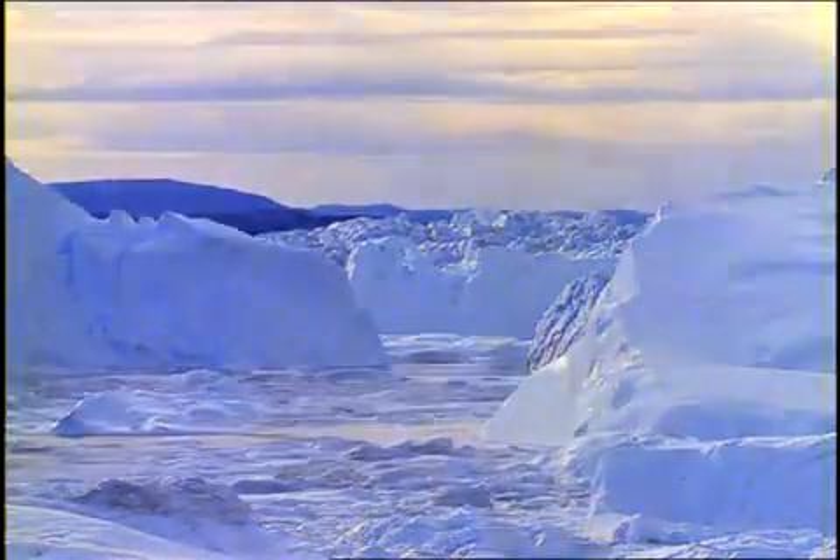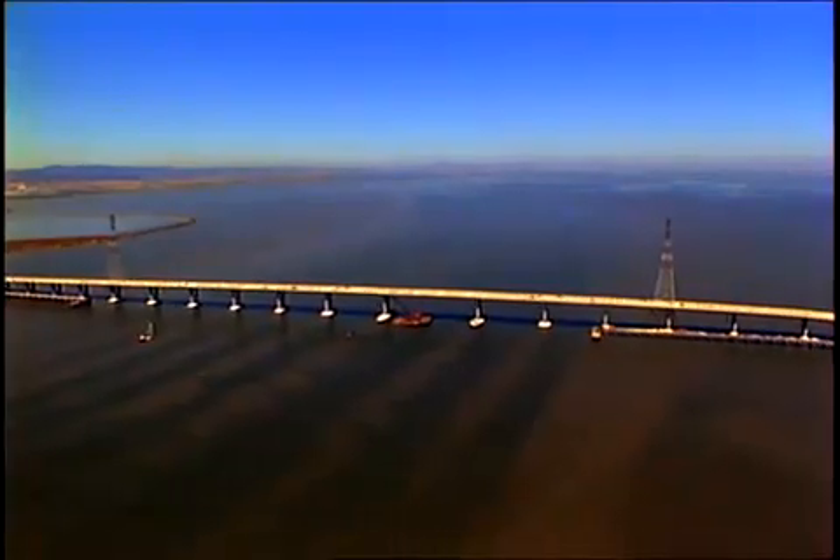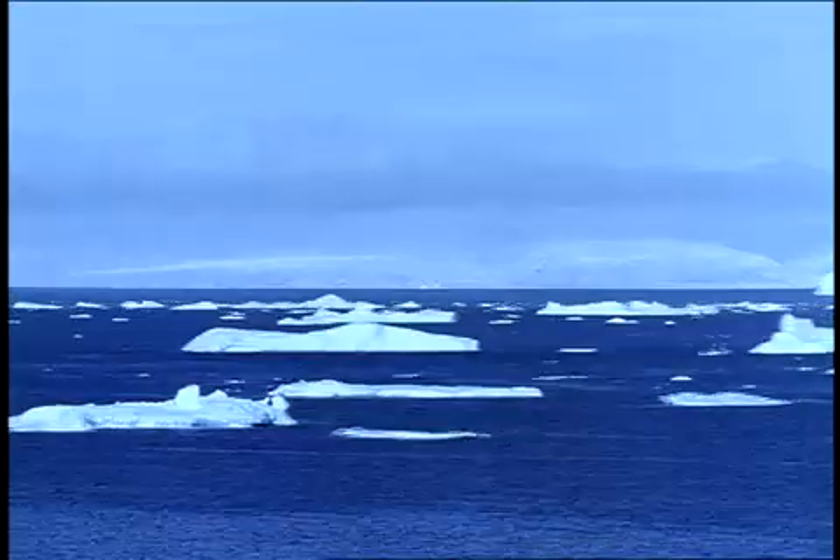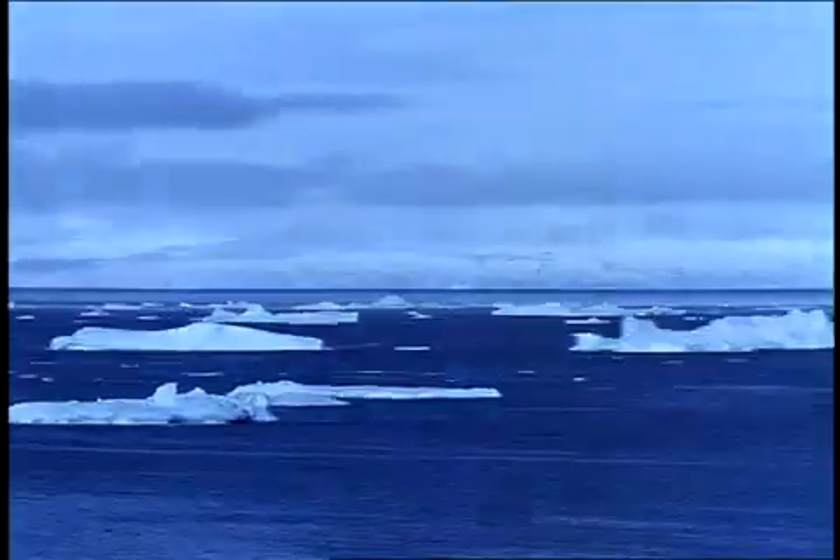Our carbon footprints are causing the polar caps to melt, and that's leading to an increase in temperatures. Remember — dark surfaces like the ocean absorb heat and energy, while lighter surfaces like the polar ice caps actually reflect it. Less ice, more ocean, more heat absorbed.